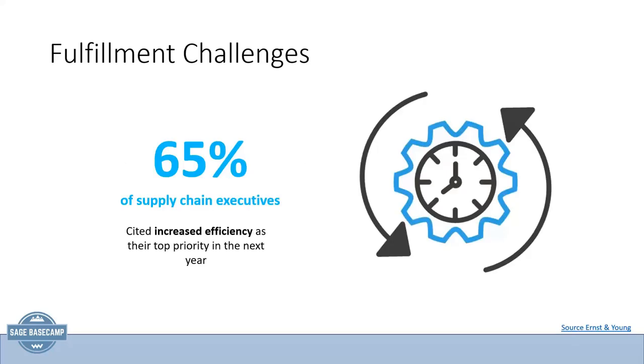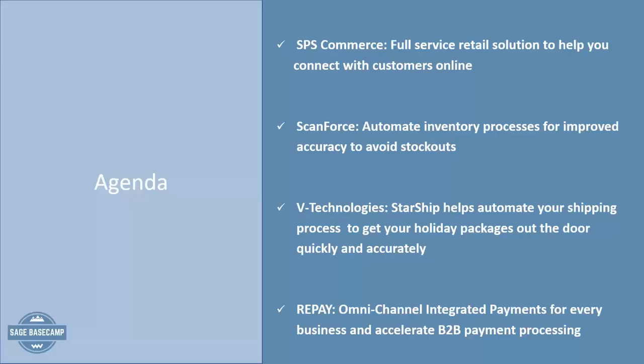That brings us to supply chain executives. 65% are saying that increased efficiency is one of their top priorities for this next year, and increased visibility is also being a top concern. And with that, we are coming to your agenda.